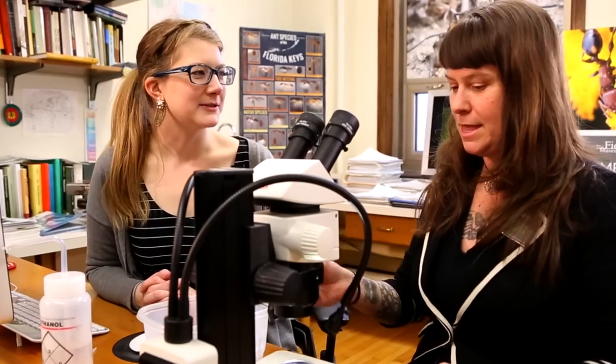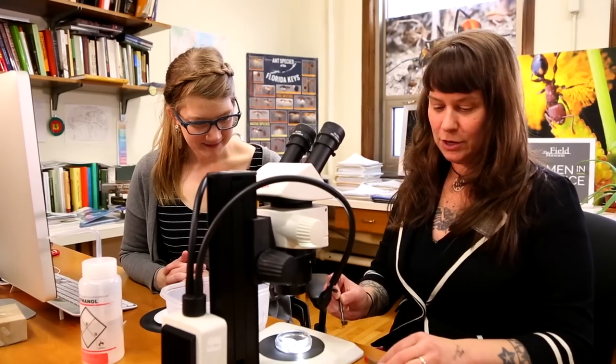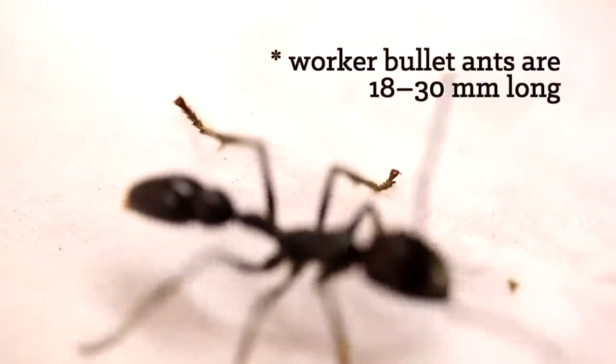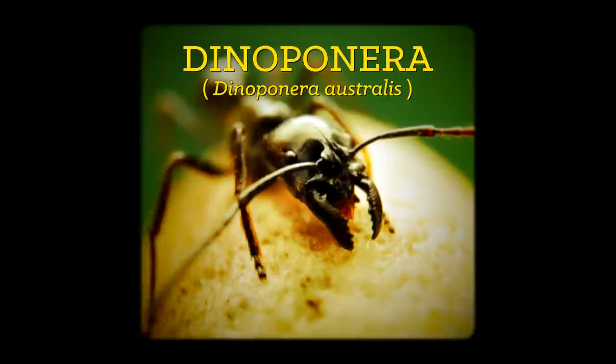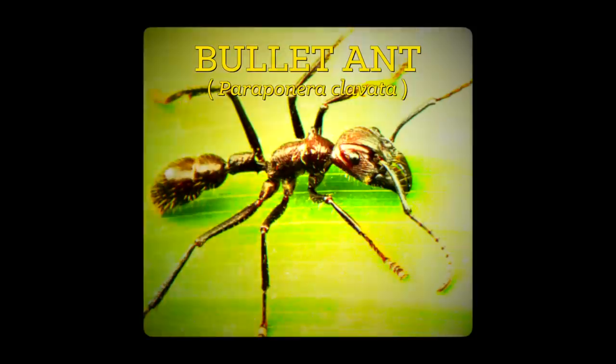I've experienced this firsthand — just once, and I'd like to keep it that way. You can see they're actually quite tremendous, really foreboding, crazy big ants. Are they the largest ant? They're one of the largest. There's another genus called Dinoponera that is in some ways larger, but not as painful a sting. This is Paraponera.